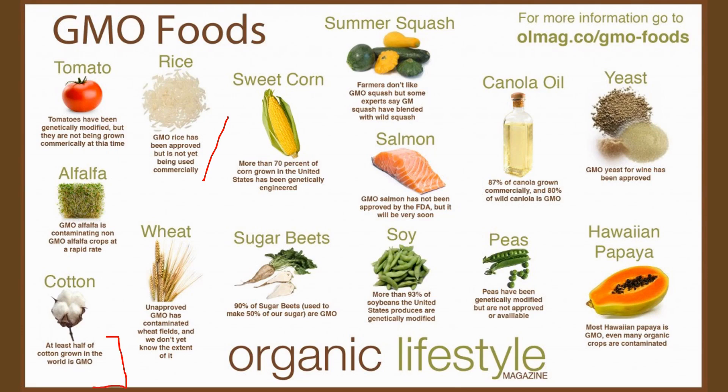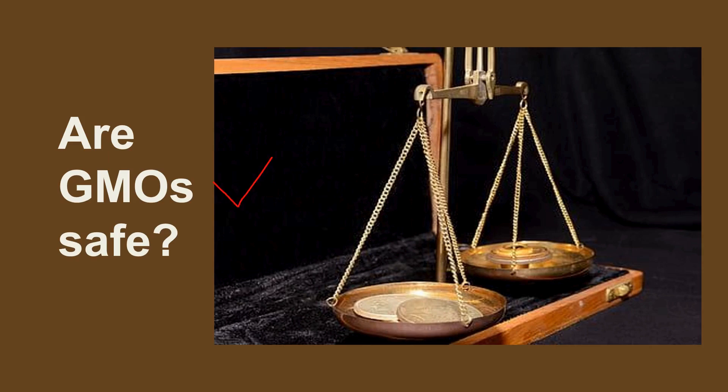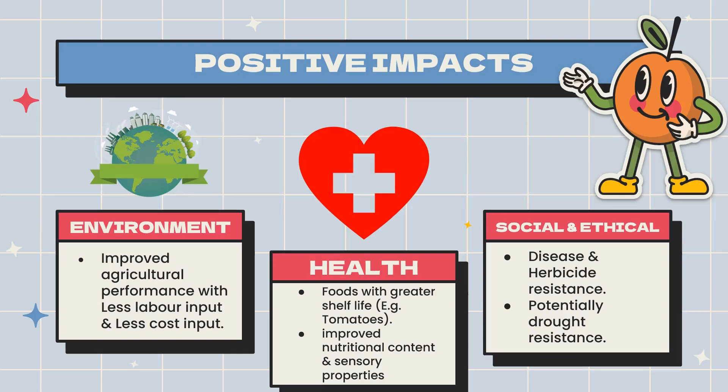This gives you a basic understanding of GMO foods with common examples you can relate to in daily life. Now, the most important question is: are GMOs safe? There are various positive as well as negative impacts. For the environment, improved agricultural performance with less labor and cost input is a huge advantage. For health, GMO foods offer greater shelf life — as seen with hybrid tomatoes and some dairy products — improved nutritional content, and better sensory properties, since altering DNA allows us to fortify specific nutrients. Related to social and ethical benefits, there are herbicide-resistant and potentially drought-resistant products.